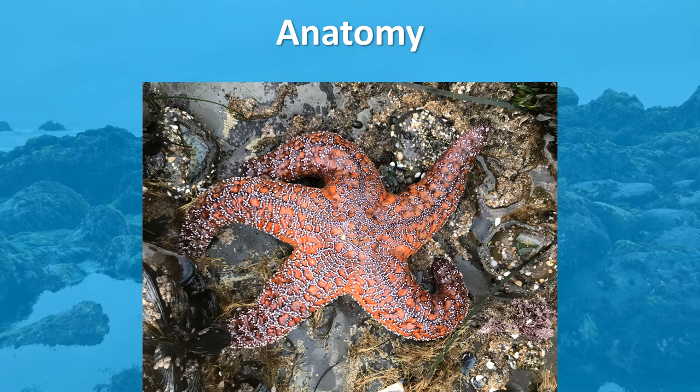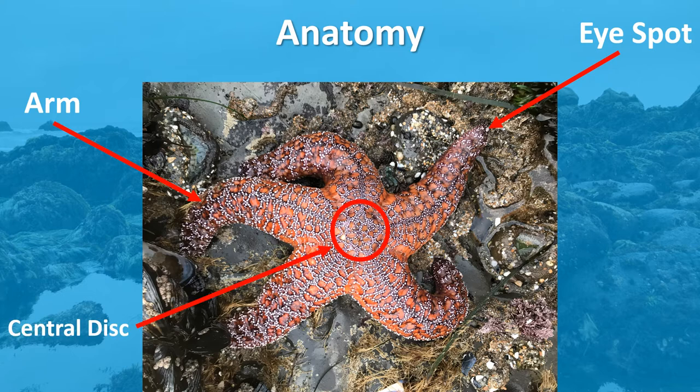The general exterior anatomy of a sea star includes radiating arms, and depending on the species, some sea stars can have anywhere from 5 to 24 arms. They also have eye spots on the tips of each of their arms, and the center of their body is called the central disc.